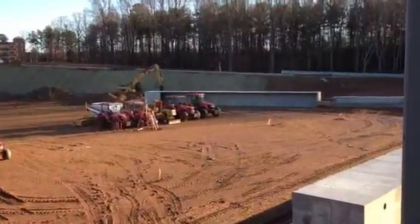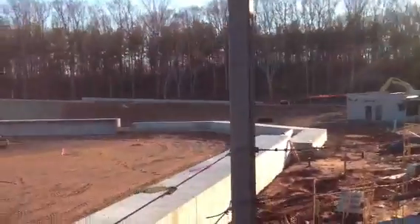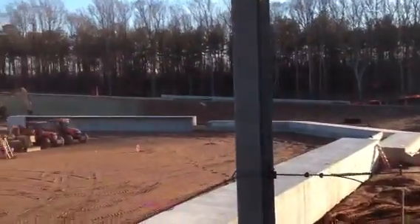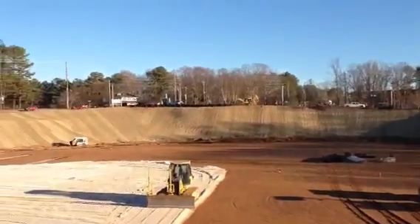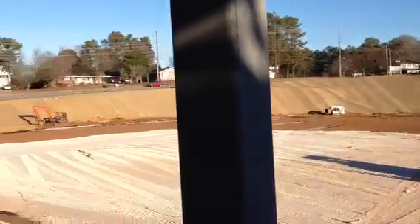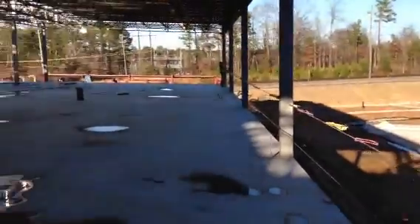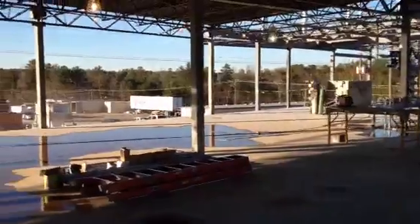You can see the dugouts — visitors' dugout, home team dugout — and the stadium will fill in behind home plate there. Beautiful view of baseball. Up there you can see the GGC main entrance off Collins Hill. Coming back this way, you get a feeling for just how big this building is: 25,000 square feet.